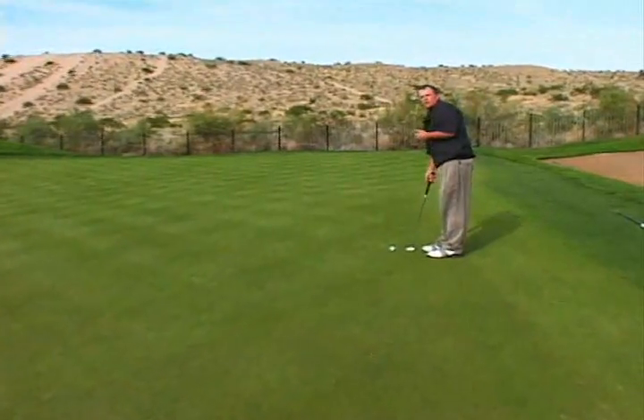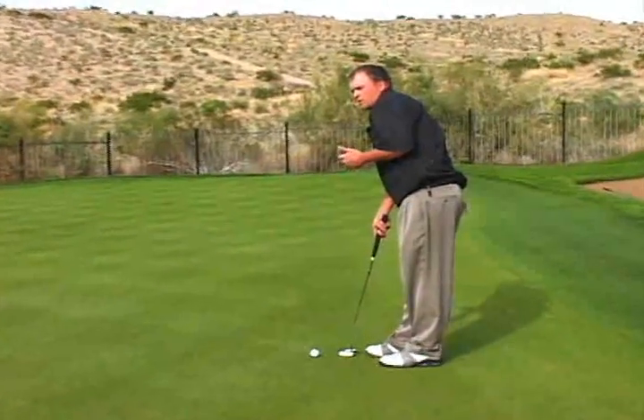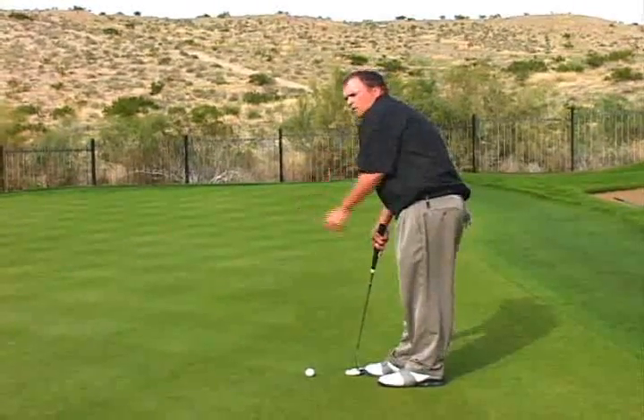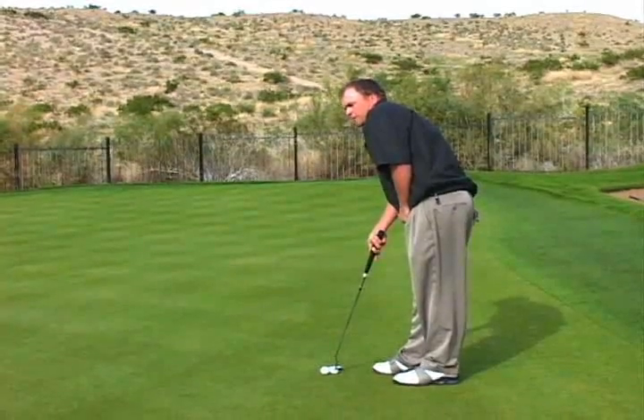Since it's downhill, I won't have to hit it as hard. And if I miss, which I hope I don't, I'd like to leave myself something inside a foot. I don't want to get too aggressive and try to make the putt too much because I could leave myself a tough putt coming back.